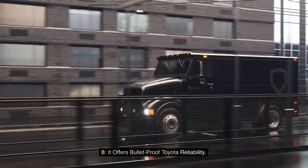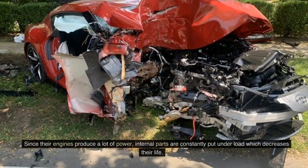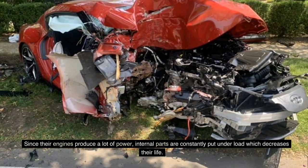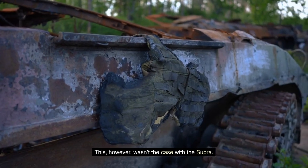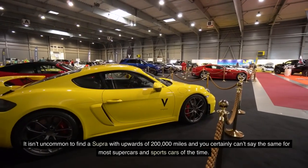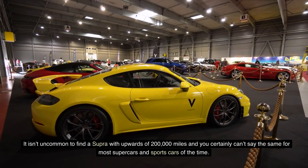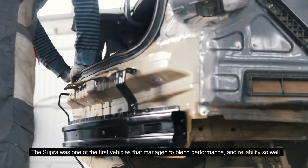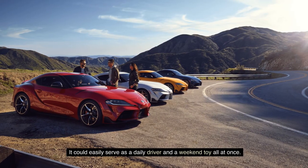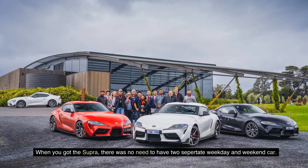Fact 8: It offers bulletproof Toyota reliability. It is widely known that fast cars are in most cases unreliable, since their engines constantly put internal parts under load, which decreases their life. However, that wasn't the case with the Supra. Everything was so over-engineered that, left as it came from the factory, it would last thousands of miles. It isn't uncommon to find a Supra with upwards of 200,000 miles — and you certainly can't say the same for most supercars of the time. The Supra was one of the first vehicles to blend performance and reliability so well, easily serving as both a daily driver and a weekend toy.